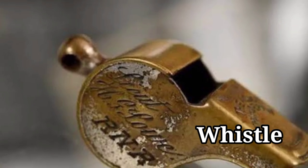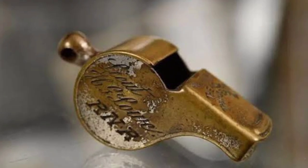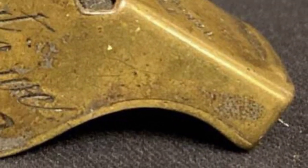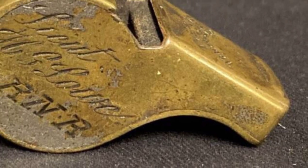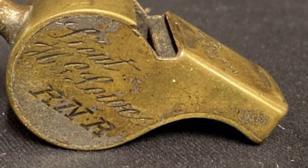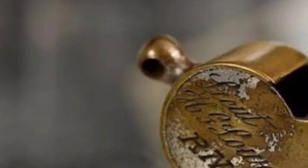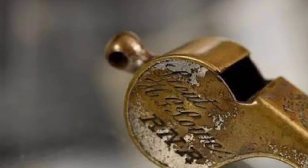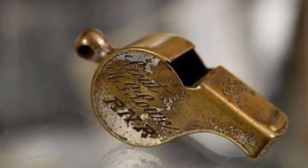A whistle that belonged to 5th officer Harold Lowe, who is heralded as one of the heroes of the Titanic tragedy. Lowe not only potentially served as the literal whistleblower of the disaster, he also commanded the 14th lifeboat and rescued survivors from the icy waters. It's unclear whether Lowe blew this exact whistle that night, though its connection to one of the key figures of the tragedy makes it one of the most striking artifacts in the entire collection.